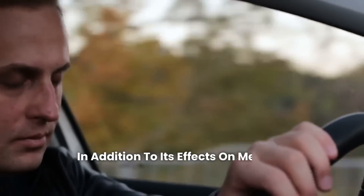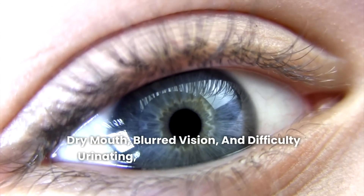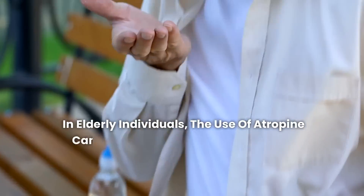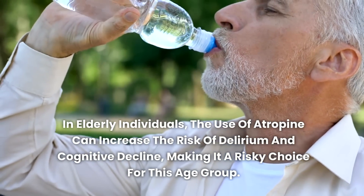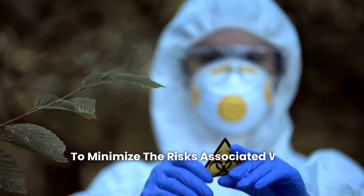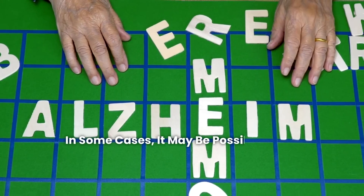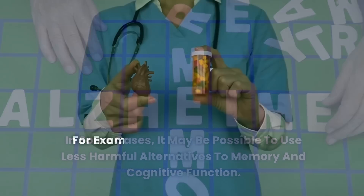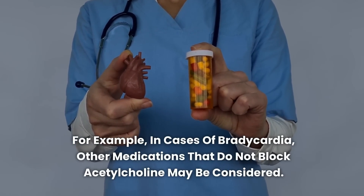In addition to its effects on memory, atropine can cause drowsiness, dry mouth, blurred vision, and difficulty urinating, which can broadly affect quality of life. In elderly individuals, the use of atropine can increase the risk of delirium and cognitive decline, making it a risky choice for this age group. To minimize the risks associated with atropine use, discuss the appropriate dosage and duration of treatment with your doctor. In some cases, it may be possible to use less harmful alternatives — for example, in cases of bradycardia, other medications that do not block acetylcholine may be considered.